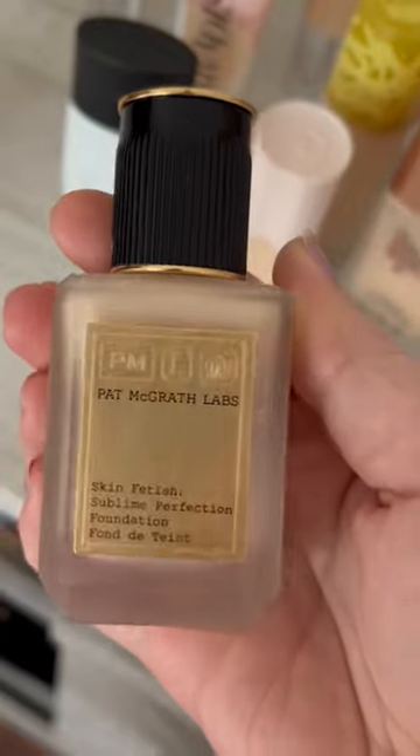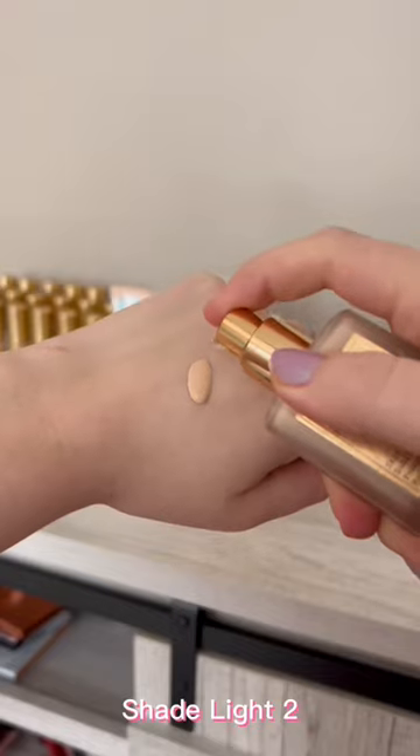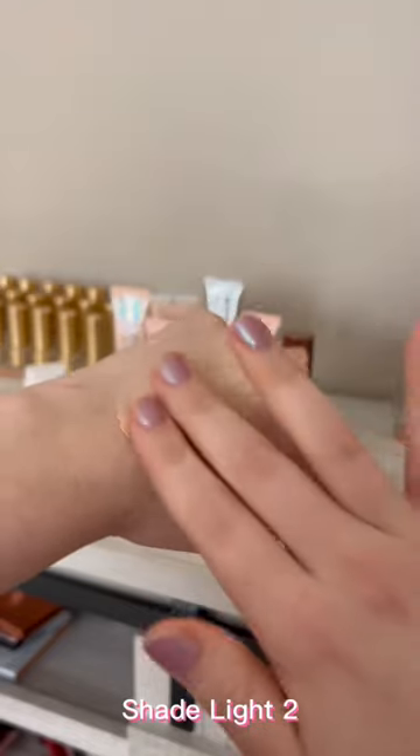In second place, we have the Pat McGrath Labs Foundation. This is a little bit more bougie, but it just looks so natural on the skin. It is the perfect Your Skin But Better Foundation. I stand by it.